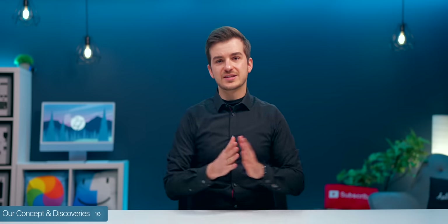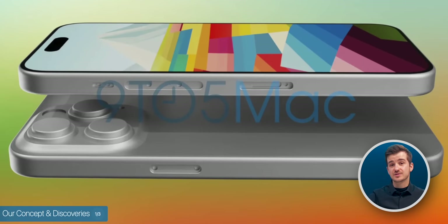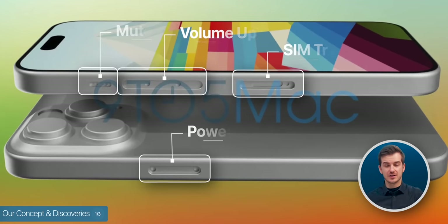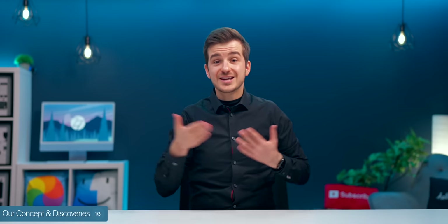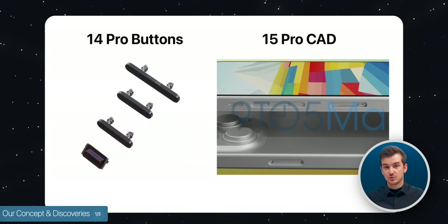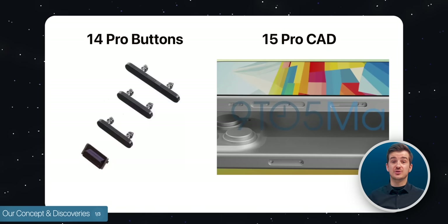Taking a look at the CAD models, as some of you might remember, they didn't actually have any inserts for the buttons at all — only these gaps with tiny holes in them. We then had a look at some disassembled iPhone buttons to see how they look from the inside, and as you can see, they all have a couple of pins — more specifically two pins — which would fit right into those holes.